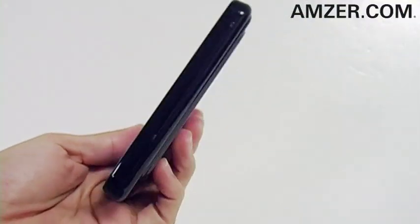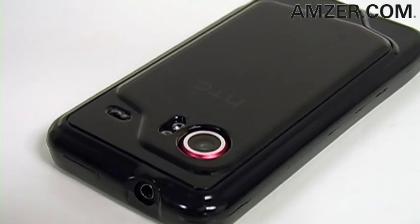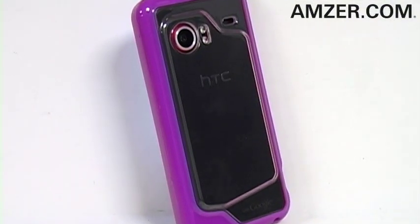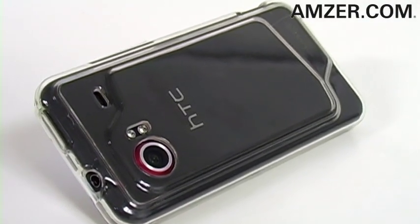Shielding the back of your Incredible is the traditional snap-on case, which is a tough-as-nails hard shell. Protecting the sides and corners of your Incredible is the contemporary TPU case, which is far more advanced than previous silicone skins.